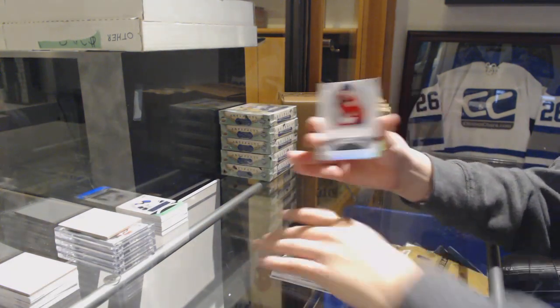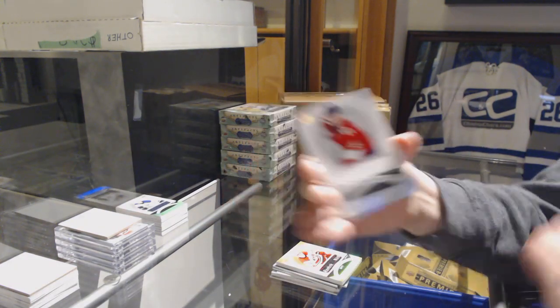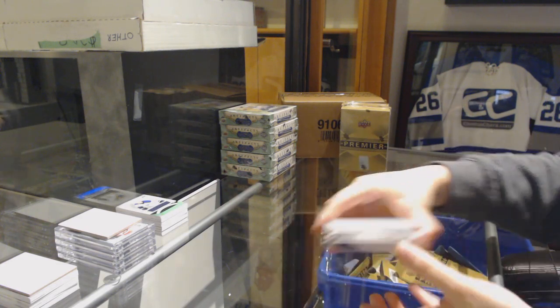And a jersey of Jonathan Huberdeau for the Florida Panthers, number 699 for the Carolina Hurricanes.